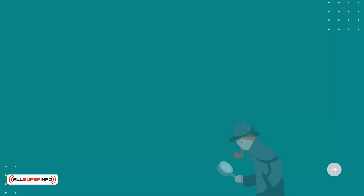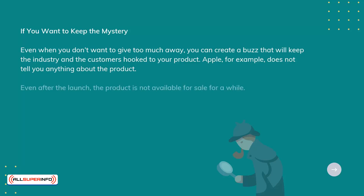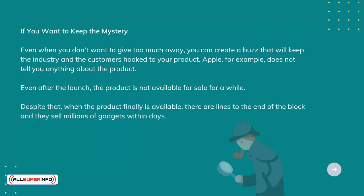If you want to keep the mystery, even when you don't want to give too much away, you can create a buzz that will keep the industry and customers hooked to your product. Apple, for example, does not tell you anything about the product. Even after the launch, the product is not available for sale for a while. Despite that, when the product finally is available, there are lines to the end of the block, and they sell millions of gadgets within days.